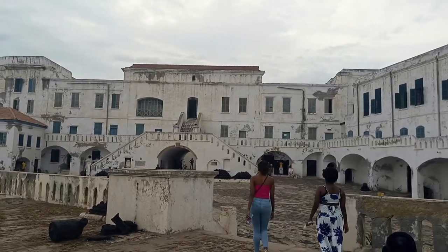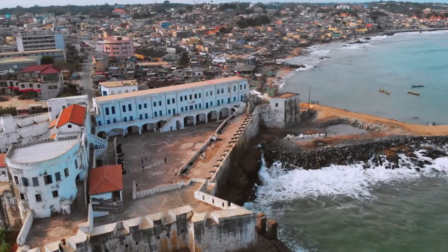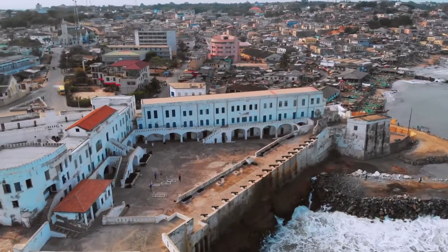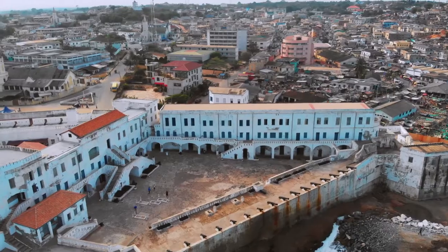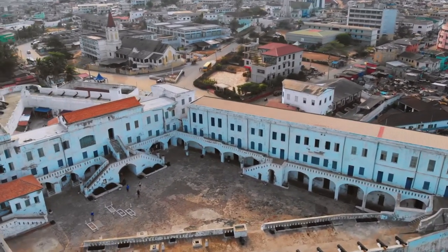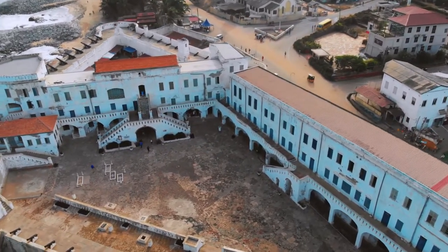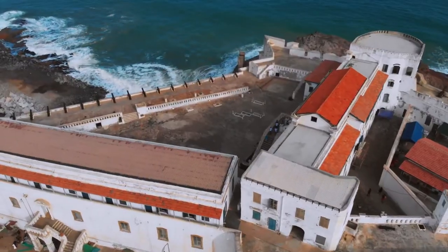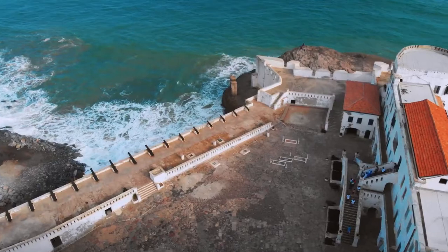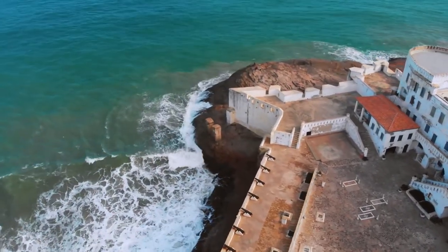This is the Cape Coast Castle. The Europeans built about 64 of these forts and castles along the coast of West Africa. Ghana alone is home to about 40 of these castles. However, only a few are left standing, like the Cape Coast Castle. This castle was built around 1664 by the British, which means it is roughly 357 years old.